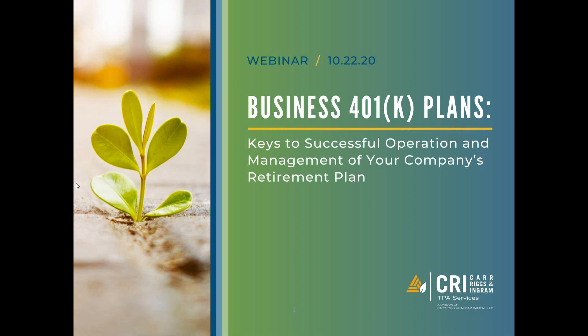Good morning and welcome to our webinar today on business 401k plan keys to successful operation and management of your company's retirement plan. My name is Daniel Rodriguez and I'm the CEO of CRI PPA Services, and with me today is Joy Hodgson, our Chief Operations Officer. We will be talking about some keys to successfully operating your retirement plan, covering those over the next hour.